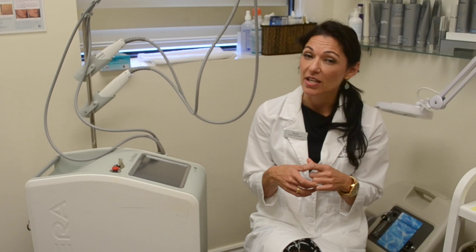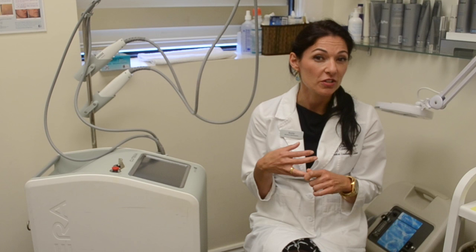Additional treatable conditions include vascular lesions, benign pigmented lesions, coaguloderma, port wine stains, bruising, acne, large pores, and much more.